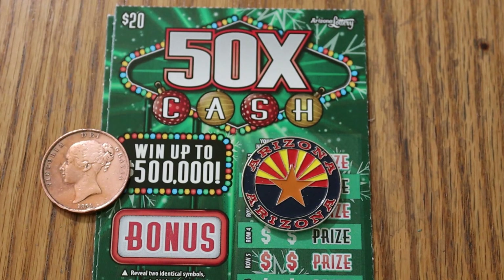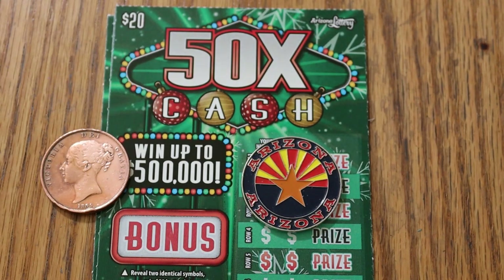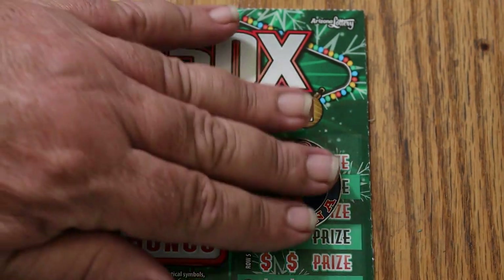50 times the cash. Simple — match your number to the winning number, win the prize. There are multipliers for 2, 5, 10, 20, or 50 that you can get. And there are bonuses of 50, 100, 250, and 500. I've got tickets 25 through 27 here, and the book number is 916002. The odds are a decent 1 in 3.05. So that said, let's get underway.